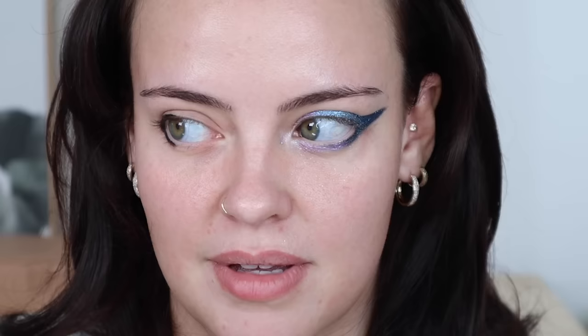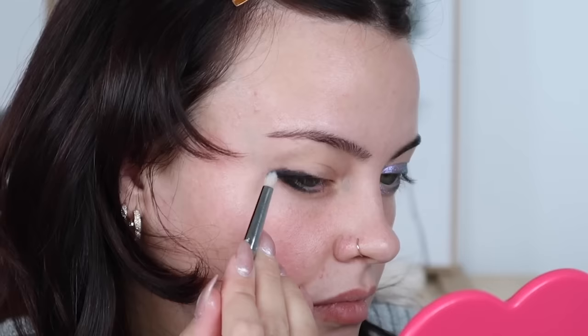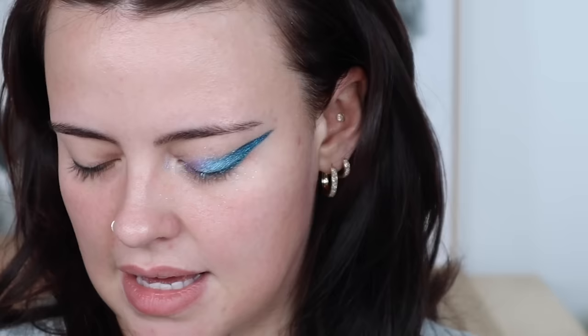I received a comment from Anastasia asking for a green glittery sparkly eye with a red lip. Ever since reading that it's been on my mind, and I think this palette is the perfect one to create that. I'm just going to create a smoky base just so we have some nice depth underneath all of the shimmers.